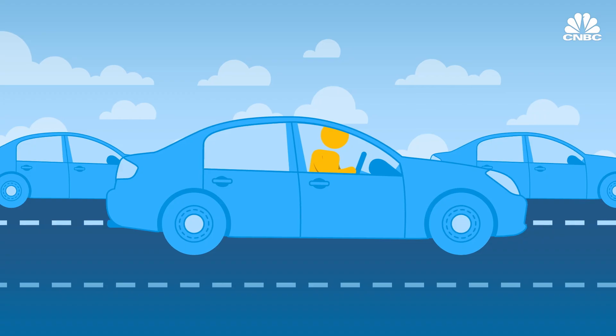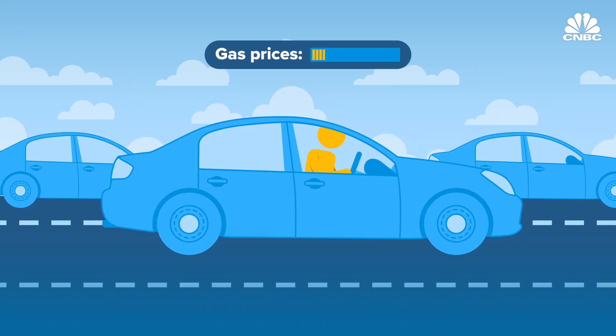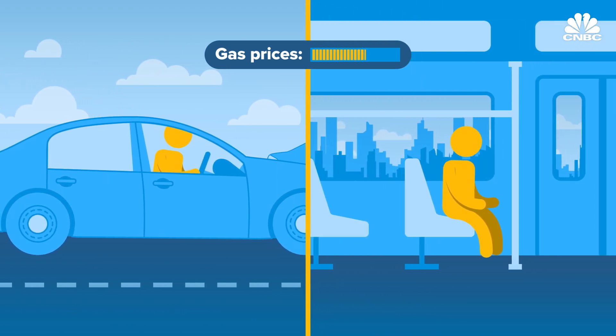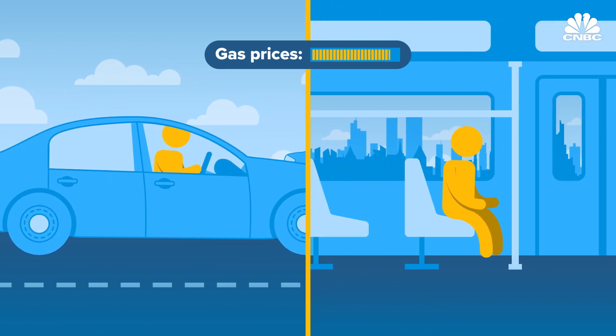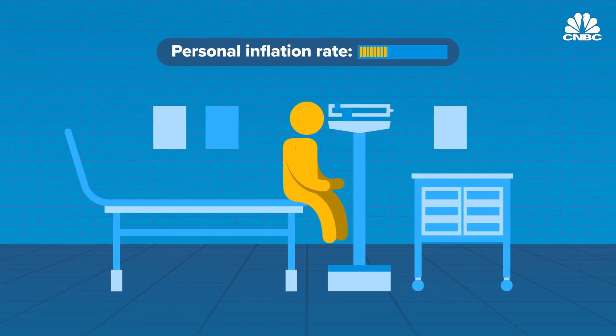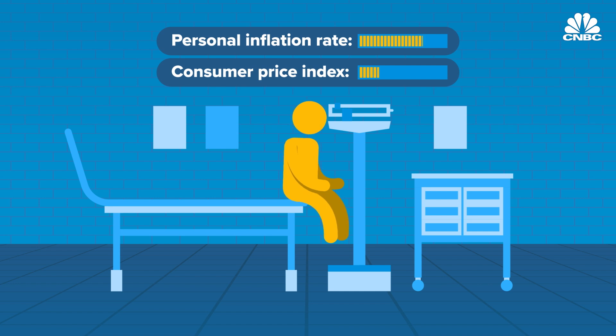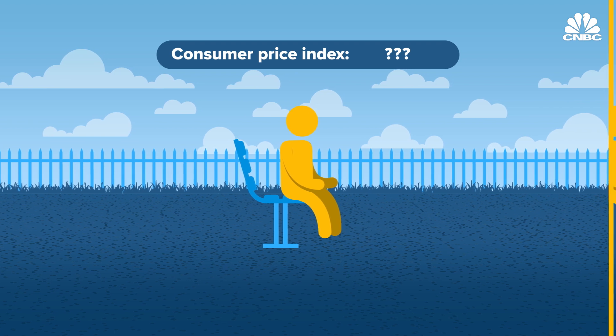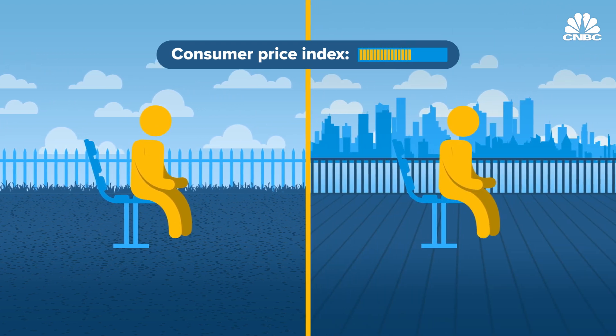The CPI reflects both the monthly and yearly change in prices, but how the index affects you will largely depend on your spending habits. For example, maybe rising gas prices don't matter as much if you live in a major city and don't have a car. But if you have above-average medical needs, rising costs for doctor visits could mean your personal inflation rate may exceed the increase in the CPI. Critics of the CPI also point out that the calculation leaves out some Americans in rural parts of the country, given that the samples are collected in urban areas.